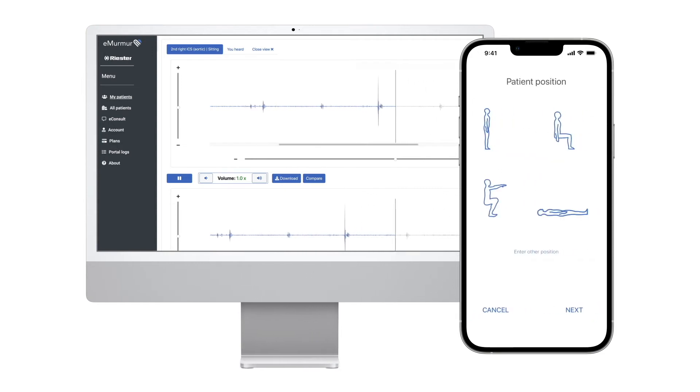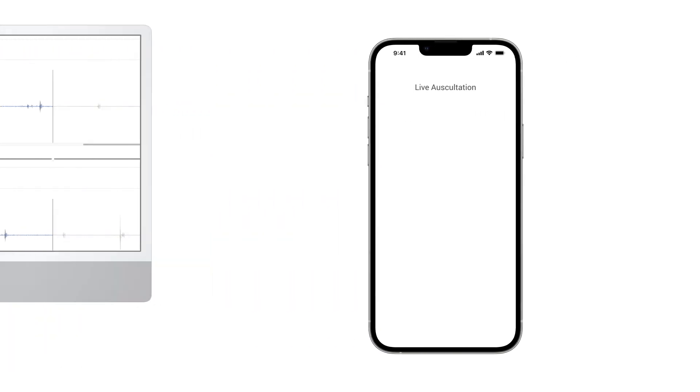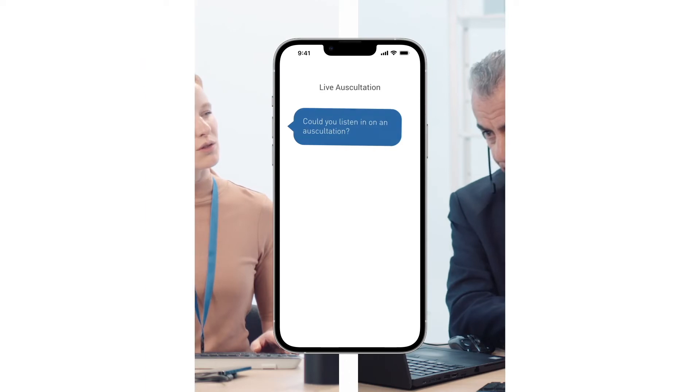Listen for differences by comparing past auscultation sessions and track any adverse changes over time. Refer and consult remotely with a specialist, asynchronously or live.